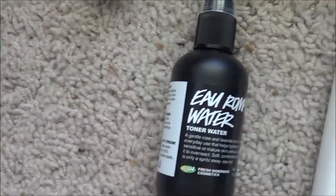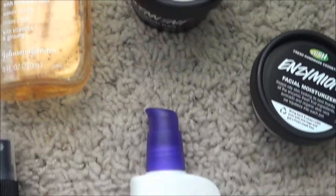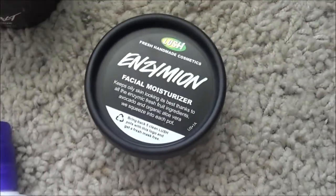Hi guys, today I'm going to be taking you step by step through my skincare routine. I've been using some new products and some longtime favorites, so I hope you guys really enjoy this video. I had to do this part in my bathroom and I hope the lighting and the sound isn't too bad.